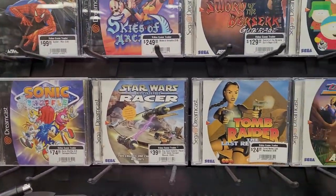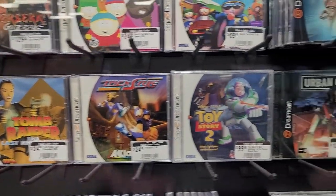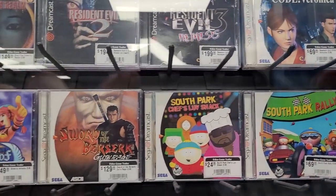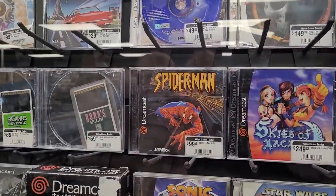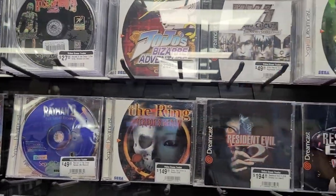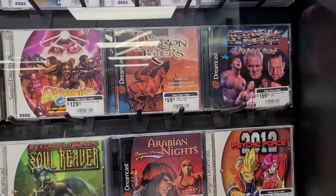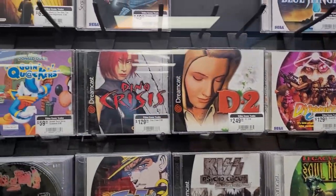Star Wars Podracer is easily one of my favorite games — I actually had that for computer originally with a joystick. South Park and Resident Evil. Tomb Raider, Spider-Man — holy cow. Resident Evil 2 is easily still one of my favorite games of all time. I played the remake version on PlayStation quite recently actually, and it was good — really well done.